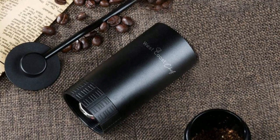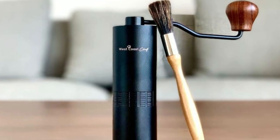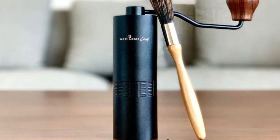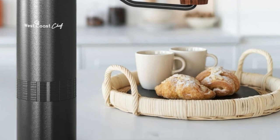It offers the perfect grind for any brewing method, whether you prefer French press, pour-over, or espresso. With the Morning Joe Guarantee, you can enhance your morning routine with confidence, knowing that you can get a full refund if you're not completely satisfied. Get ready to enjoy a delicious cup of handcrafted coffee every morning.